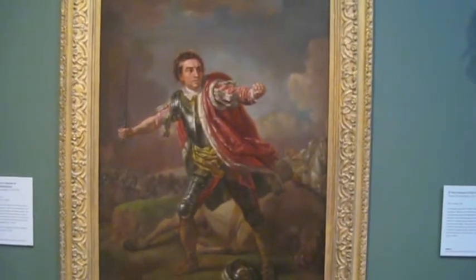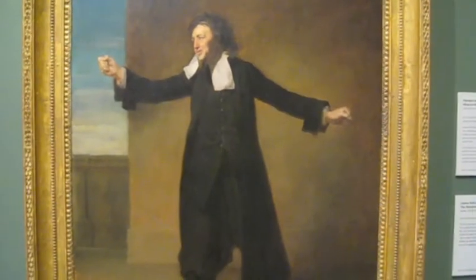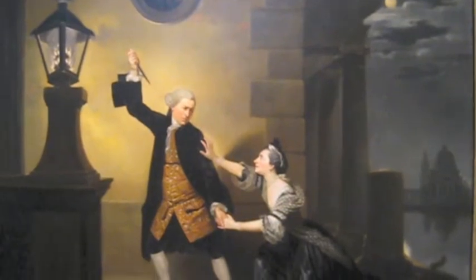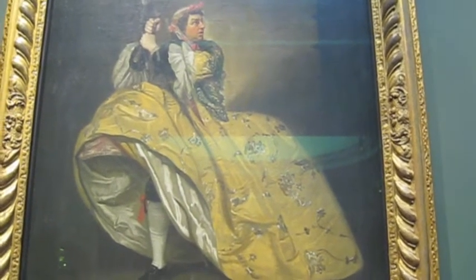This is David Garrick playing the role of Richard III. This one is the Merchant of Venice. And that's from a play called The Provoked Wife.